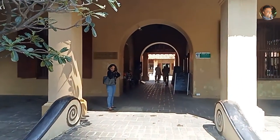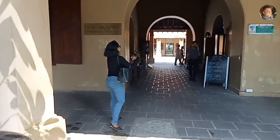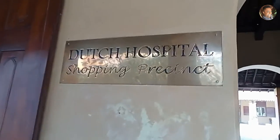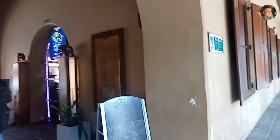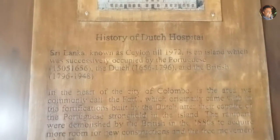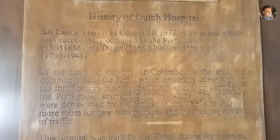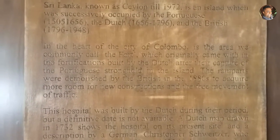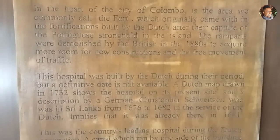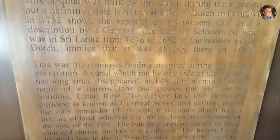This is the entrance to the Dutch Hospital precinct. After the Dutch Hospital shopping precinct, there are restaurants and shops. And this is the history of the Dutch Hospital.